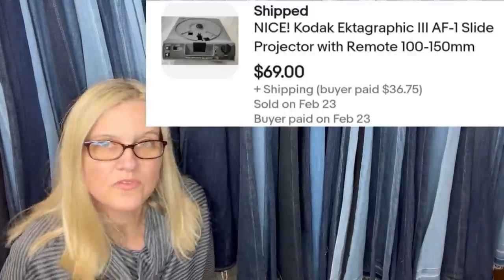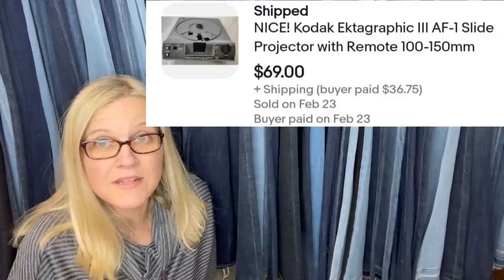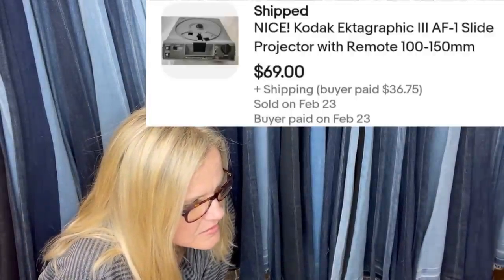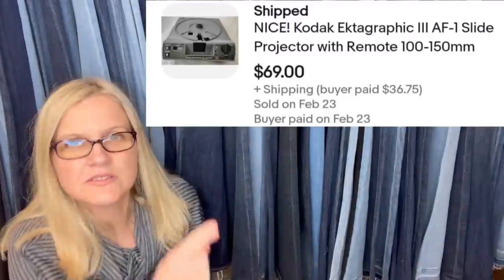Got for free from husband's uncle. Sold for full asking price in less than 24 hours — could have maybe asked for more, but wanted a quick sale. It is a Kodak slide projector — $69. That's what it looks like.